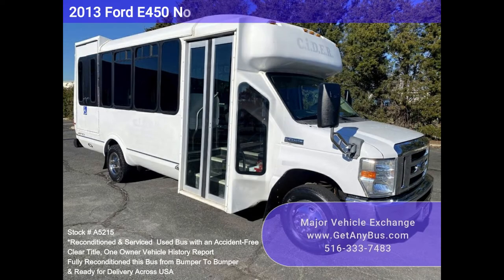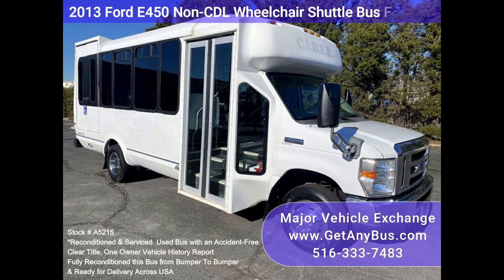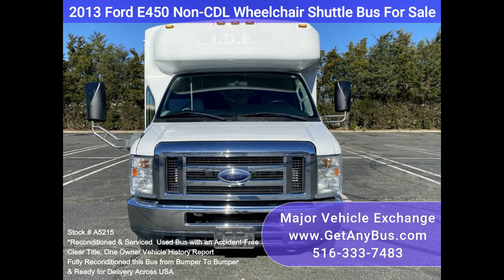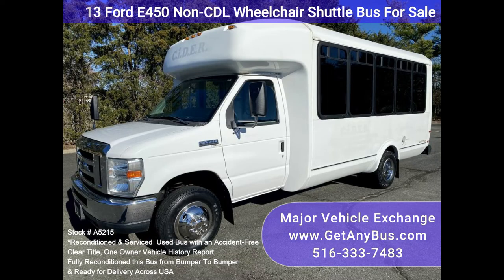Major Vehicle Exchange — 2013 Ford E450 Non-CTL Wheelchair Shuttle Bus for Sale, Stock Number A5215. Fully reconditioned Eldorado E450 Shuttle Bus, well maintained and equipped with a reliable 6.8L Triton V10 engine and automatic transmission with overdrive. It delivers a smooth and quiet ride and will get your group to their destination in comfort.